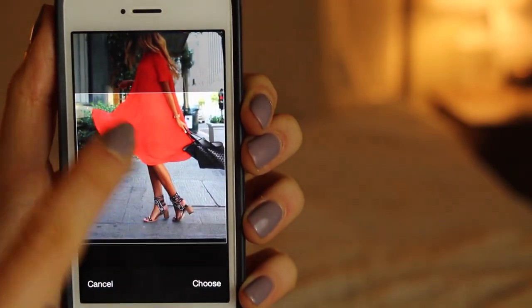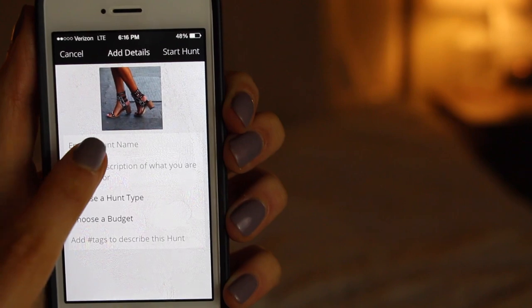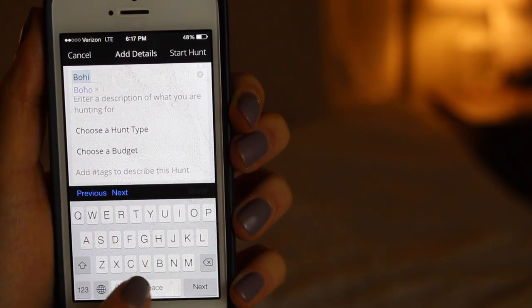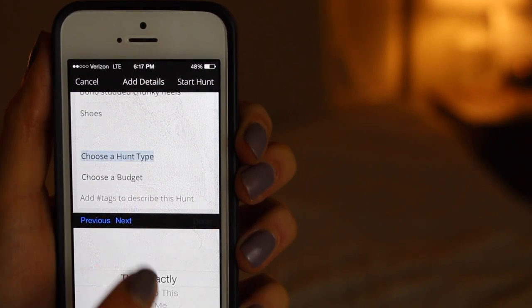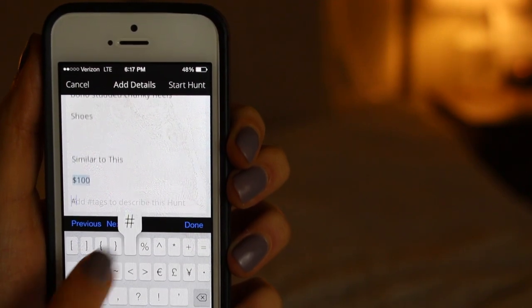You see a girl with a super cute outfit and instead of being mad about it, you're like, I'm going to take a picture and find out where you got all of that without asking you. You can also follow other people's hunts. So if you're looking on the home feed and you see things that are trending, you can follow it, but you can also help other people find it. I sometimes find before I go to bed I help other people out on Hunt and I'm like, look at me, I got my karma points for the day. You zoom in on what you want, click choose, enter a hunt name, description, hunt type — similar to this, style me, or what else goes with this — and then budget. It's free on the app store, so why the heck not? I'll have the link to download it down below.